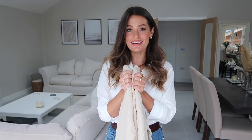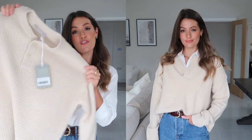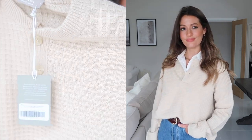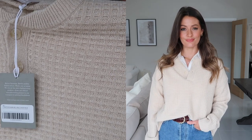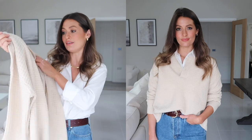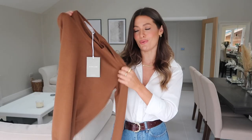Next I've got some new cashmere pieces to show you. I love Everlane cashmere — I think it's so beautiful and luxurious. The first piece is this cream waffle jumper. The fabric is a really lovely waffle texture and I think it would look great worn open tucked into blue jeans, but also great for layering over the top of the black roll neck or a crisp white shirt or a cream roll neck.